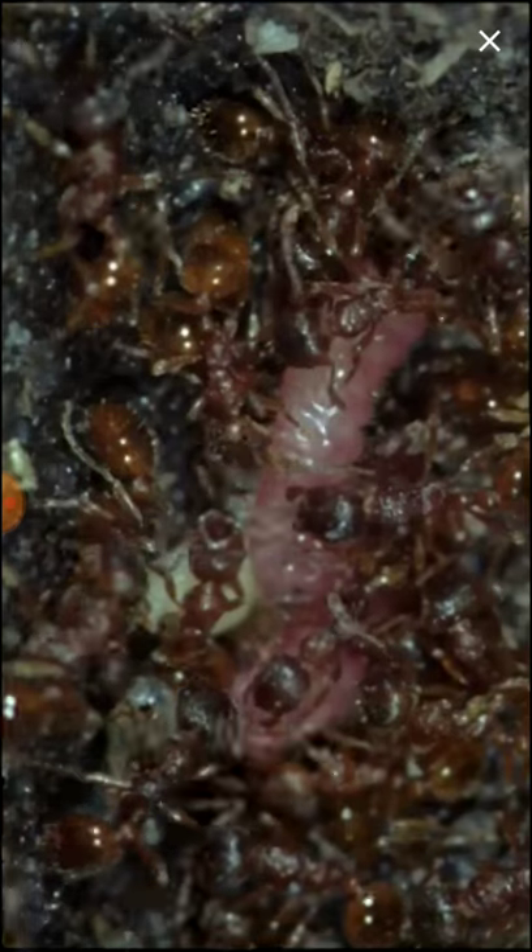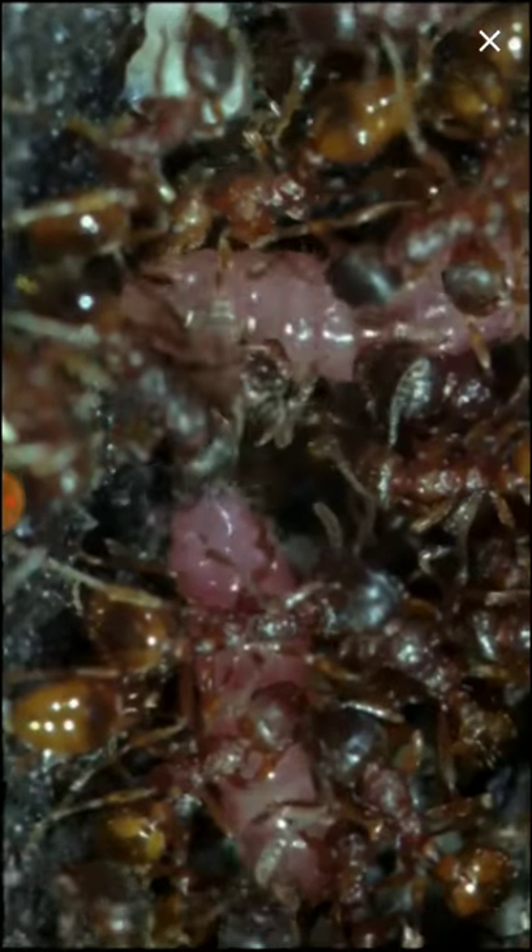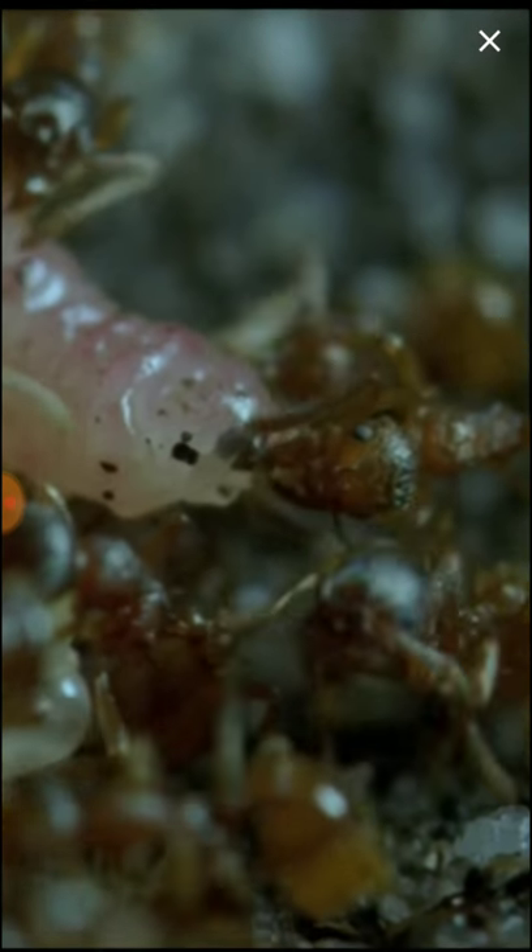Here, they're hauled down to the nursery chambers and put with the ants' other eggs and larvae. And because the caterpillars continue to produce a pheromone exactly like that produced by the young ants themselves, they're treated as if they were young ants, even though they're bigger and a different color. The caterpillars even mimic the sound the ants make when they beg for food. So the workers dutifully feed and clean them.